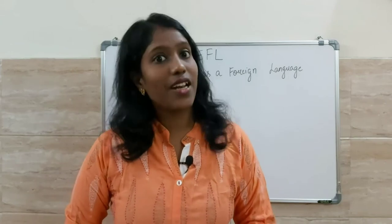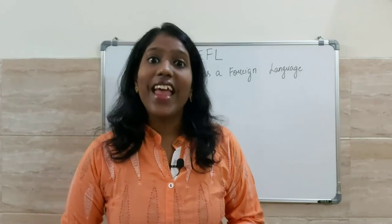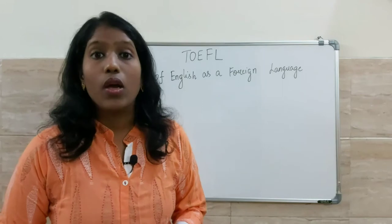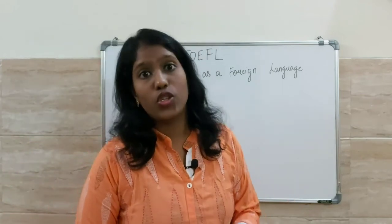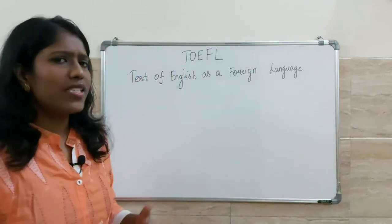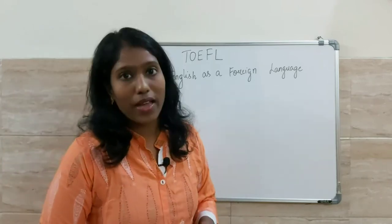Today is our first class in your TOEFL course. Let us know what the TOEFL stands for, why students should take this exam, what is the eligibility to take this exam, and we're also going to look at the test format.